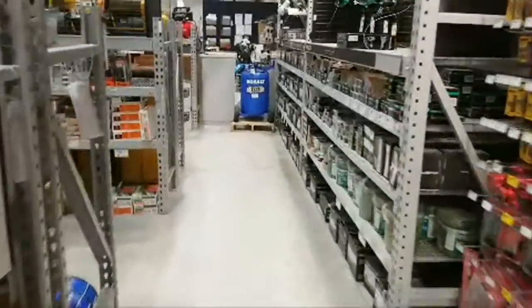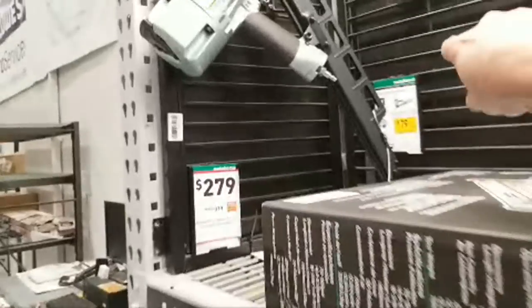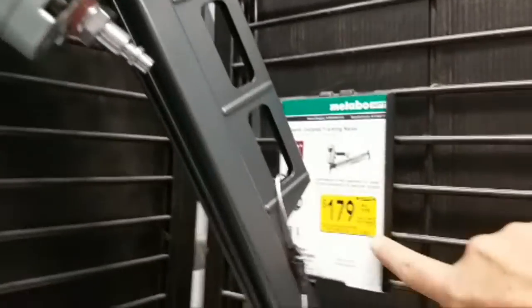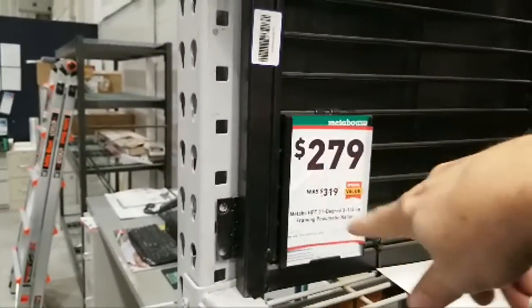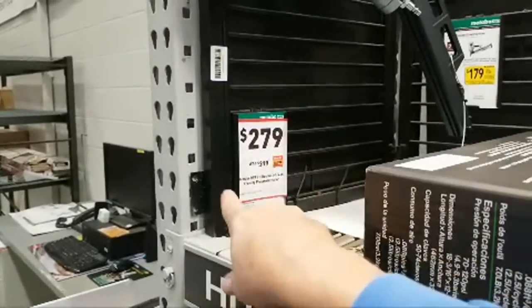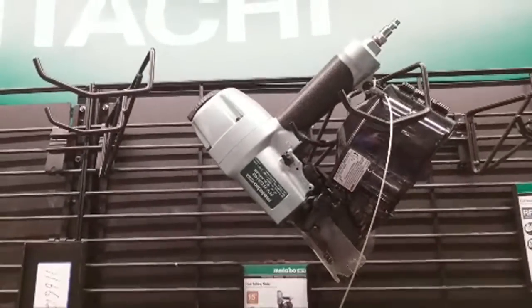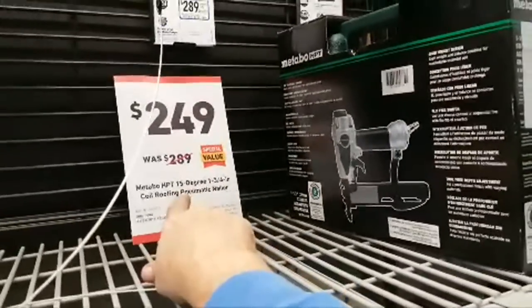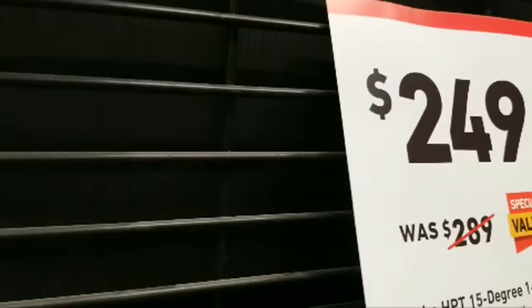Coming down to look at the compressors and nailers — there was something a little confusing about this nailer here. This is the Metabo 21-degree, three-and-a-quarter-inch framing nailer. It says $179 there, marked down from $199. They've got another tag over here, but I think it's an old model that must have sold out because that model number doesn't correspond to anything on the shelf. Over here they have a 15-degree coil sliding nailer marked down $20 to $349. And then there's the Metabo HPT 15-degree one-and-three-quarter-inch coil roofing pneumatic nailer, marked down $50.